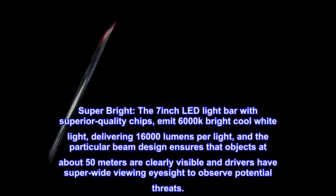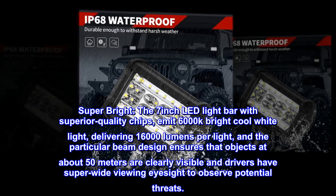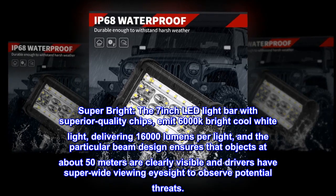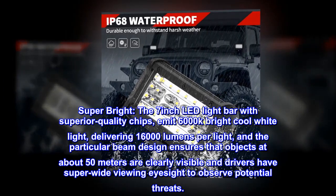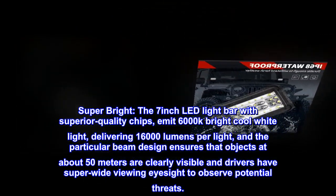Super bright. The 7-inch LED light bar with superior quality chips emit 6000K bright cool white light, delivering 16,000 lumens per light. The particular beam design ensures that objects at about 50 meters are clearly visible, and drivers have super-wide viewing eyesight to observe potential threats.